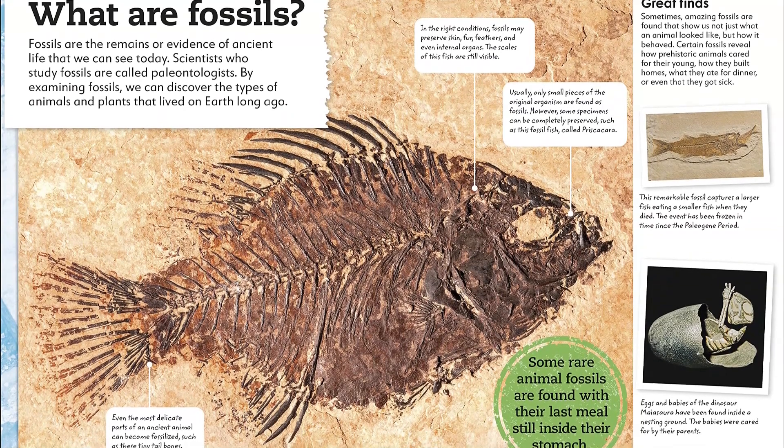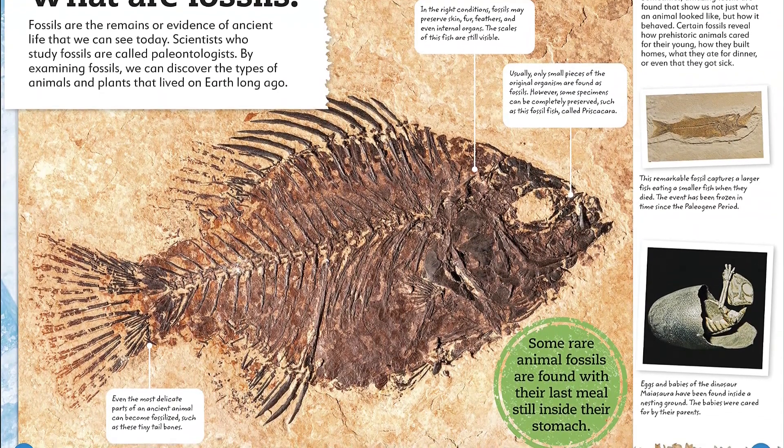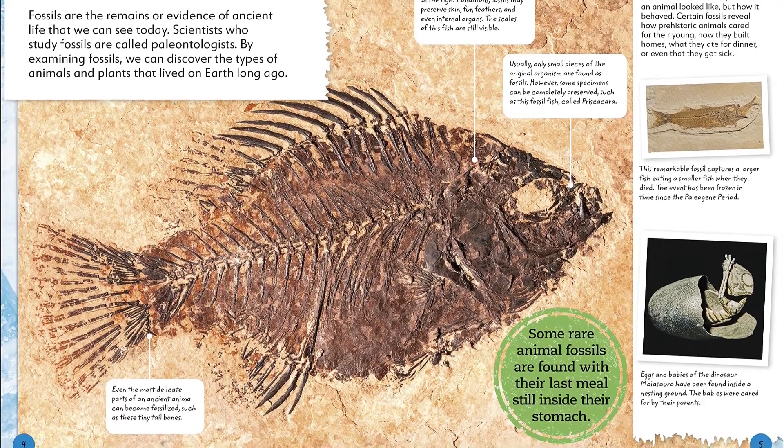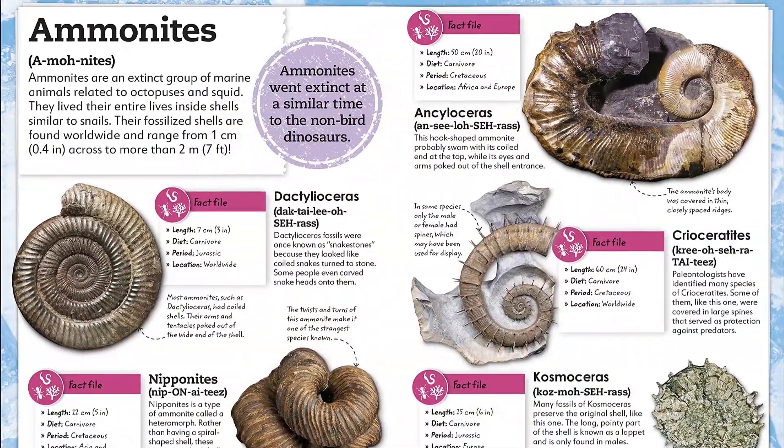Arranged into plants and animals, there are profiles of 50 key fossils, including well-loved favorites such as Triceratops, and more curious remains such as fossil fish teeth.